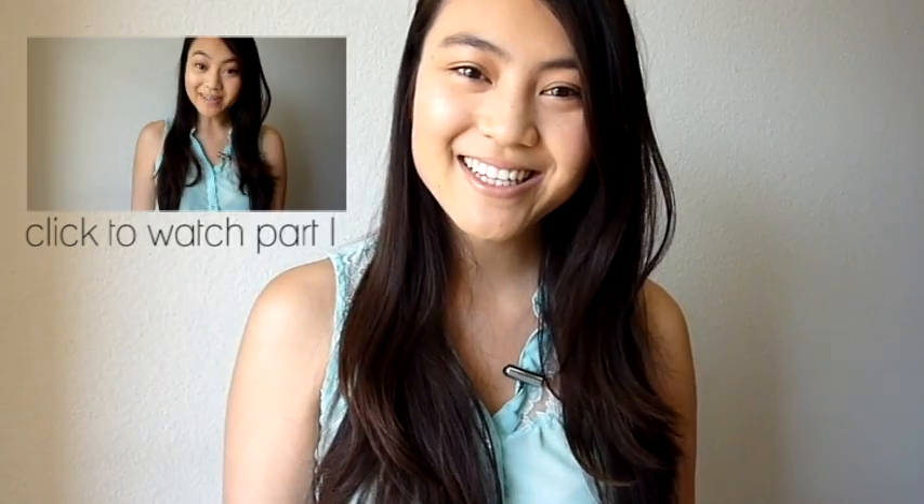Hi guys! In the last video I talked about what makes contemporary art a bit difficult for those not as involved in the art world. This video will be dedicated to my personal recommendations of how to get started on exposing yourself to this material. Not everything I mention will be practical or interesting for each one of you, but my hope is that you can find one or two things that fit your interest and lifestyle.